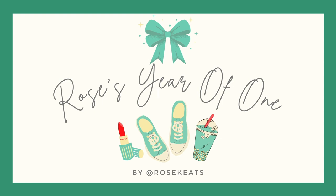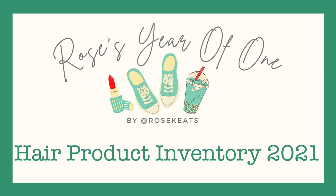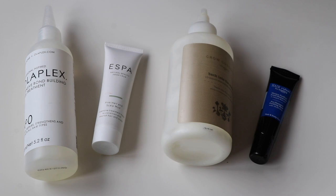Hey everyone, welcome back to Rose's Year of One. Today we are going through my hair care inventory and goals to use up. This is everything I started 2021 with, so there may be some empties along the way, but they were in my collection at the beginning and they've been used up since the start of 2021, so they should still be counted into my opening figures. I'm just quite late actually getting this together.